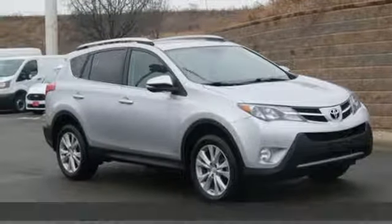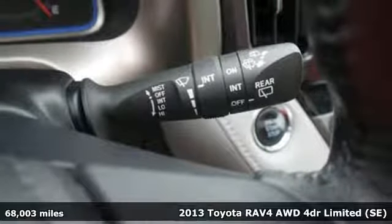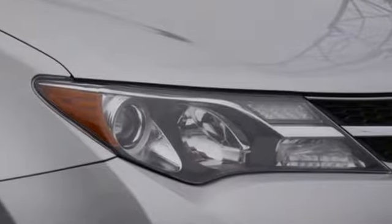Here's a 2013 Toyota RAV4. Feed your adventurous nature in this stylish and smart SUV. And with features like these, every drive is a pleasure.